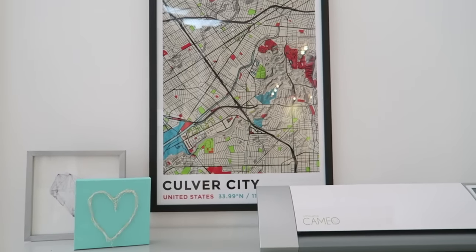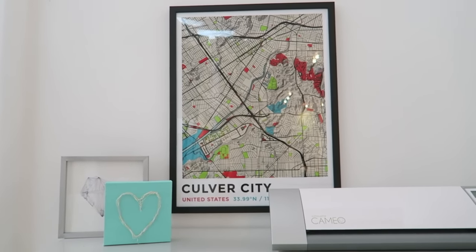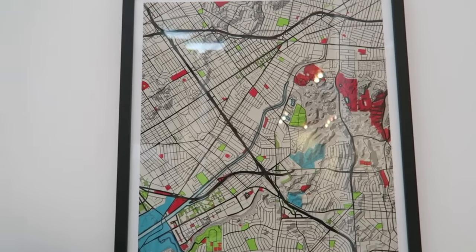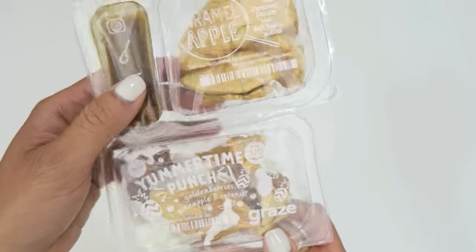We have a new piece of art in the studio — it's a map created from Graphomap. You can customize any location and they will send it to you even framed, which I just love. This is where we live and this is where the studio is.